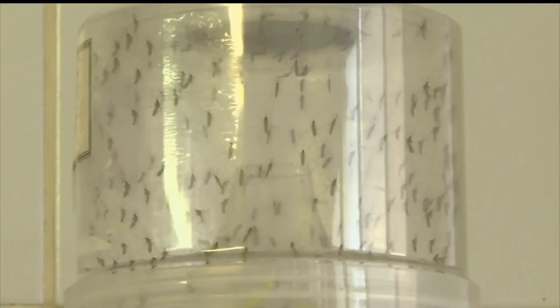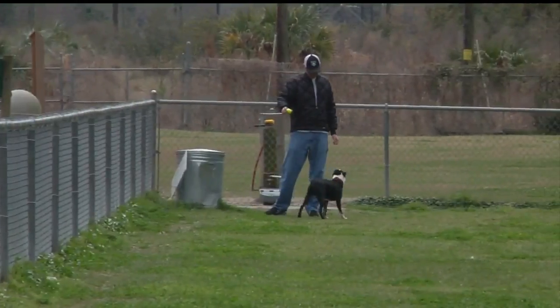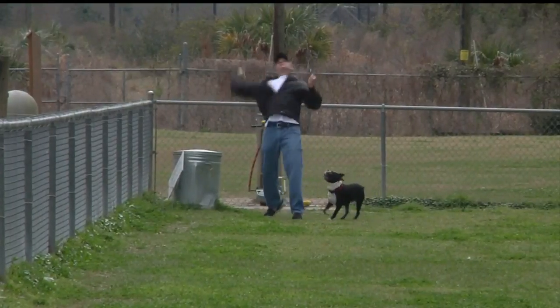I don't think the eggs or the larvae or whatever it was that usually gets killed off in the freezes — that didn't happen this year, and I think that's what's making it worse. So Charleston County government is using this week to make sure people know how to best prevent mosquito breeding on their property.